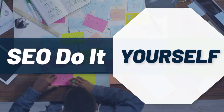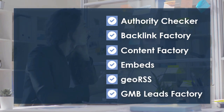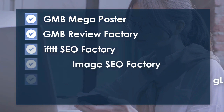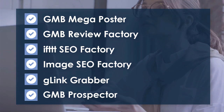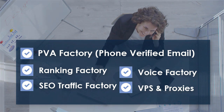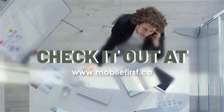SEO do-it-yourself tools include: authority checker, backlink factory, content factory, embeds, geo RSS, GMB leads factory, GMB mega poster, GMB review factory, IFTTT, SEO factory, image SEO factory, G-link grabber, GMB prospector, PVA factory, phone verified email, ranking factory, SEO traffic factory, voice factory, VPS and proxies. Check it out at mobilefirst.ca.